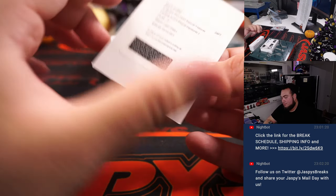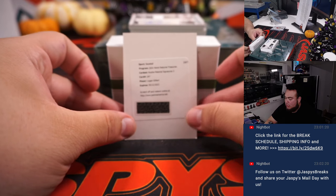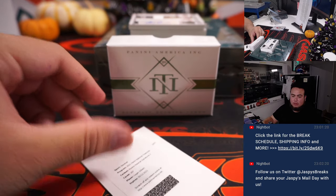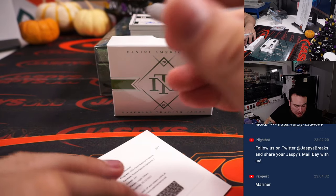We have a redemption, and it's Logan Gilbert — Rookie Material Signature 2. Which I think Logan Gilbert is a Mariner, right? Actually, sorry — Mariners. And Seattle Mariners, that's part of the RMB. That's going to spot 0, Nicholas. That's number 299 as well.